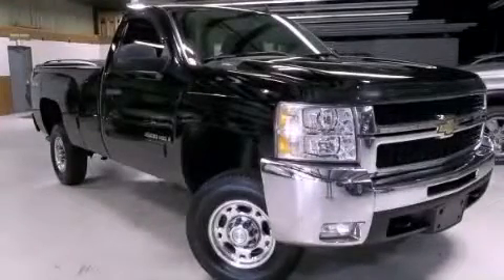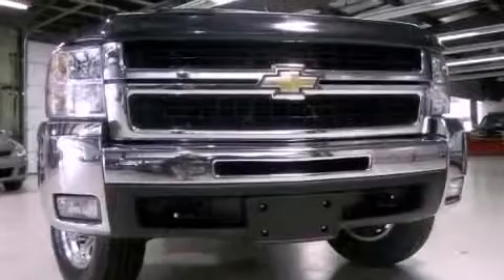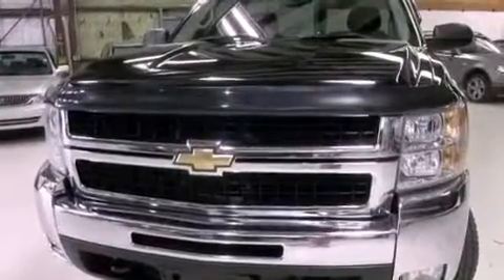This is a 2008 Chevrolet Silverado 2500. It has what you need for work as well as what you want for play. This truck has an automatic transmission, a 6.0-liter V8, and the added safety and control of four-wheel drive.